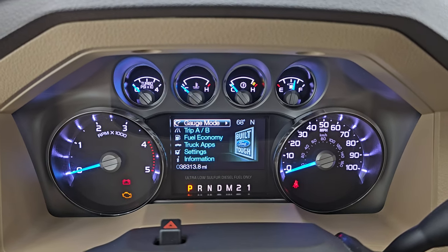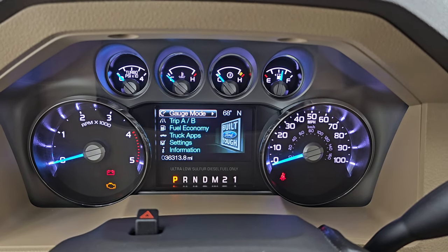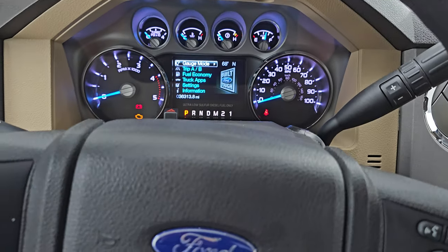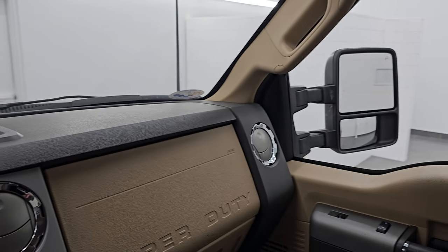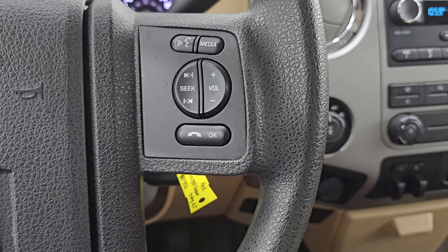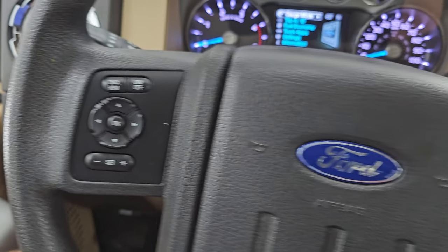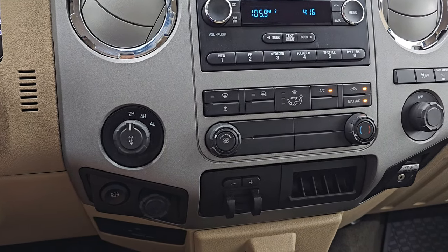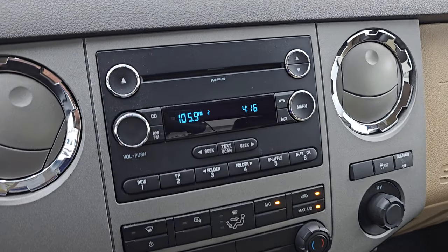Got the Built Ford Tough animation at the beginning there, and you get the nice clean instrument cluster. This one has 36,313 miles on it — it is just in the wrapper. You can see the mirrors telescope out and in, working very nicely. You get the multi-function steering wheel — Bluetooth and audio controls on the right, cruise controls on the left, information center controls there as well. There's your shifter for that six-speed automatic transmission with the optional tap shift. Turn dial four-wheel drive. You do get a factory exhaust brake on this one — I believe 2015 was the first year you could get that on the diesel in the Fords.